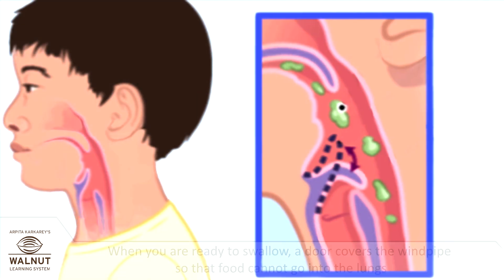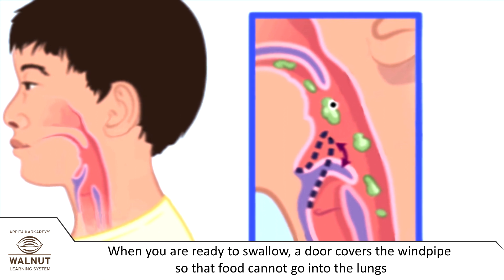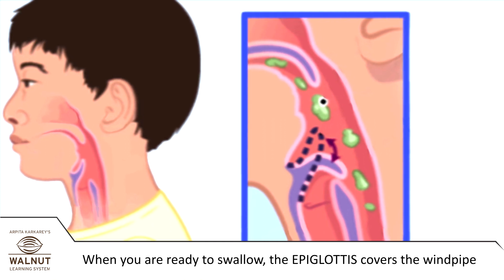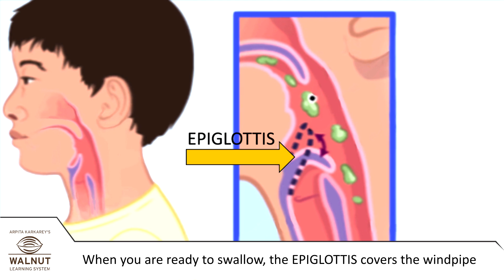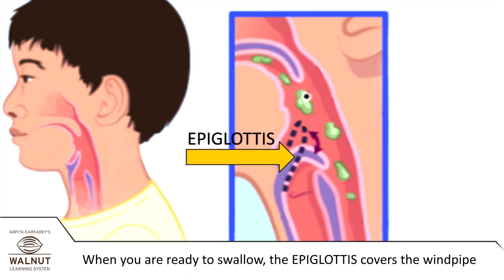When you are ready to swallow, a door covers the wind pipe so that food cannot go into the lungs. This door is actually a small muscle called the epiglottis. The epiglottis covers the wind pipe and then food goes down the food pipe.